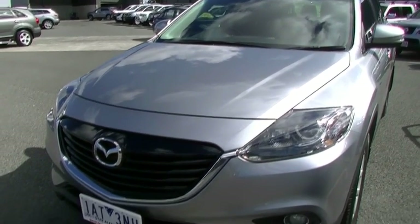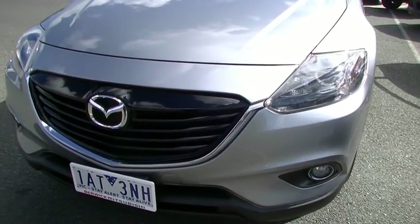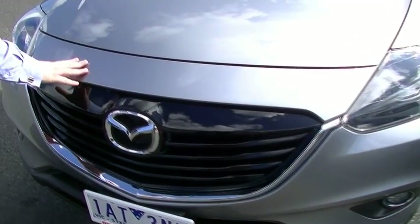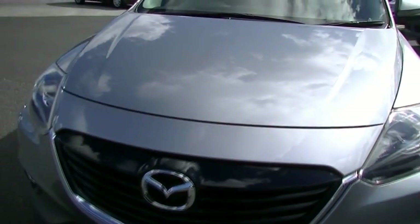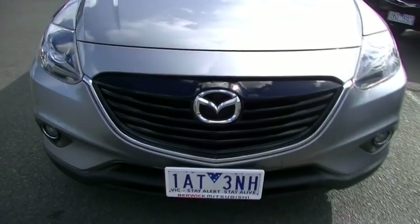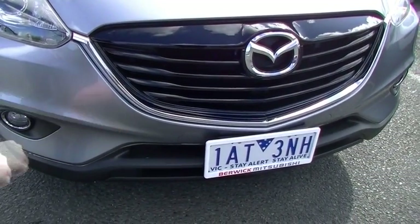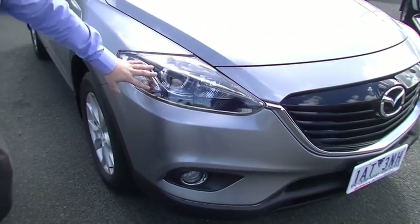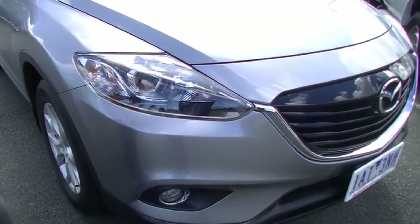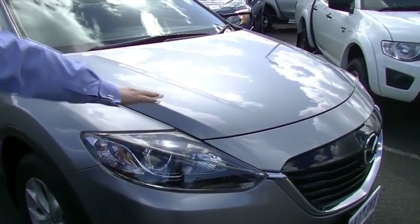Starting at the front, we do have the updated CX-9 shape - such a good shape, I really like this. Big black grille, chrome everywhere, beautiful metallic grey paint on the car as well. Coming down to the bottom, I'm being picky on cars today and I can't find any sort of damage anywhere. There's no stone chips at all on the front of the car. Headlights present brilliantly - they are the projector beam, so better at night time. No signs of stone chips at all across the bonnet or the top of the bumper bar.